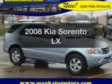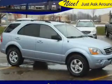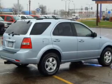Imagine yourself in this 2008 Kia Sorento. If you're looking for a first-rate auto, this one could be yours today.